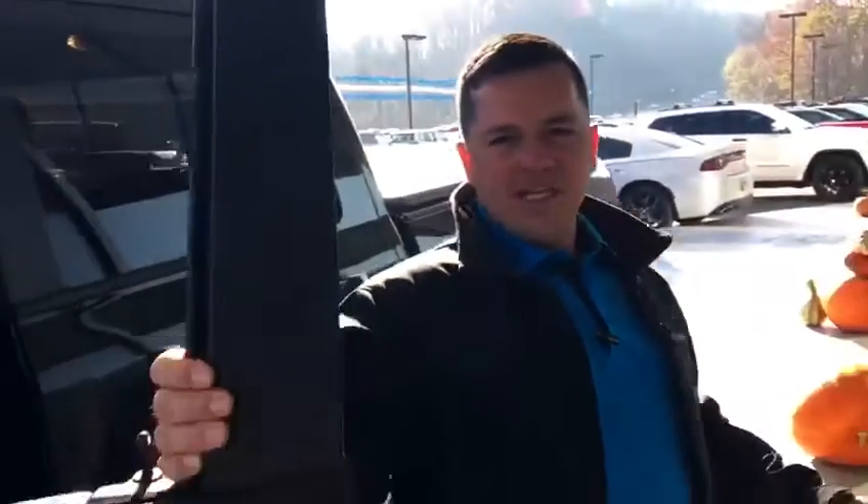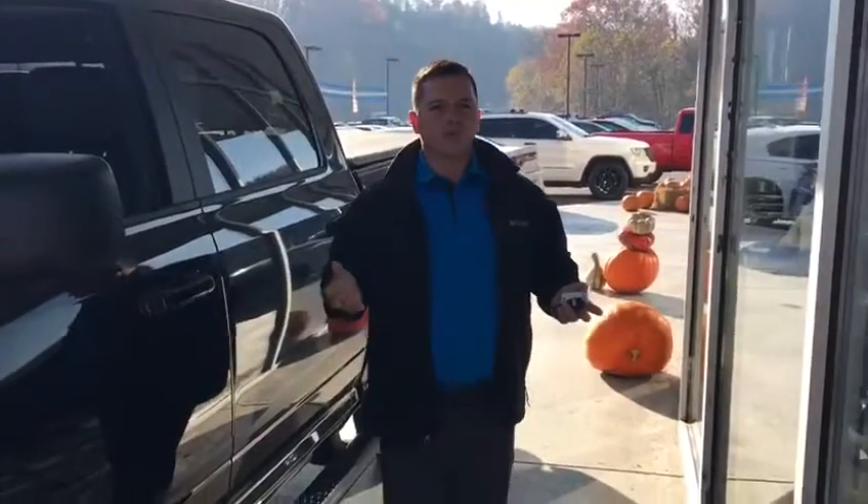This truck does have heated seats, heated steering wheel. Got the 5.7 Hemi in it, also 395 horsepower. You're looking at 410 pounds of torque for this pickup.